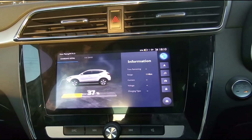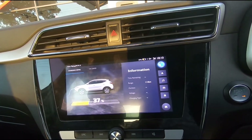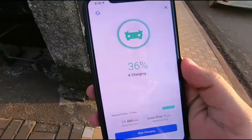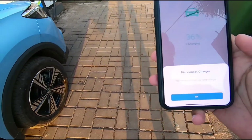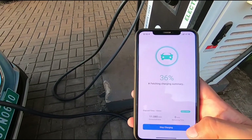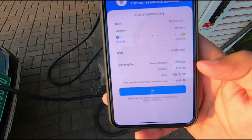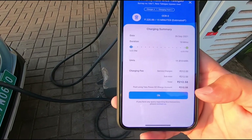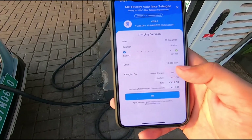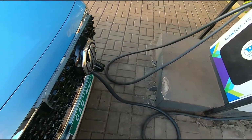Now I need to go outside and unplug it. The phone still shows a delay, but it now tells me I can disconnect the charger. I say OK, and this gives me the charge summary — I was charged ₹212.58, including the service charge. A total of 11.810 kilowatts was charged.